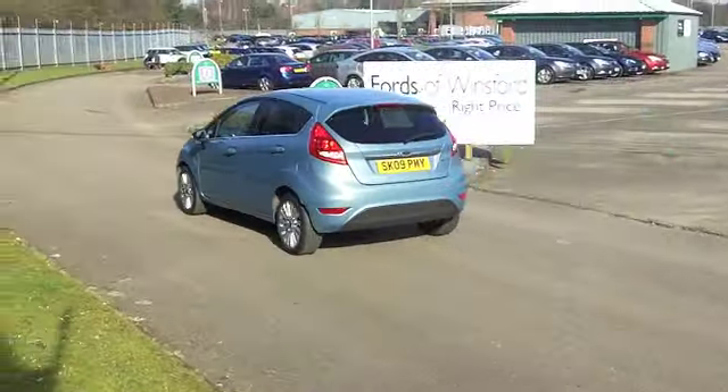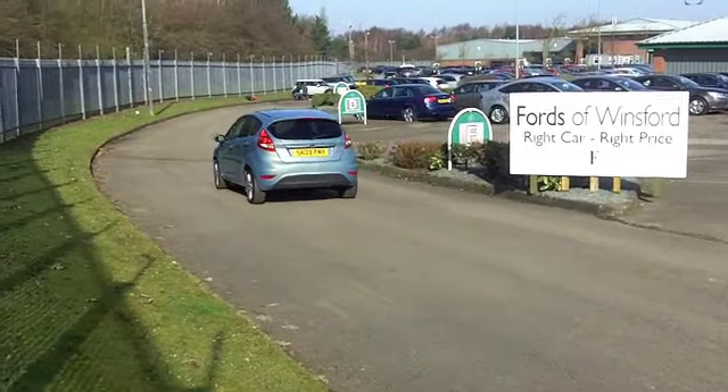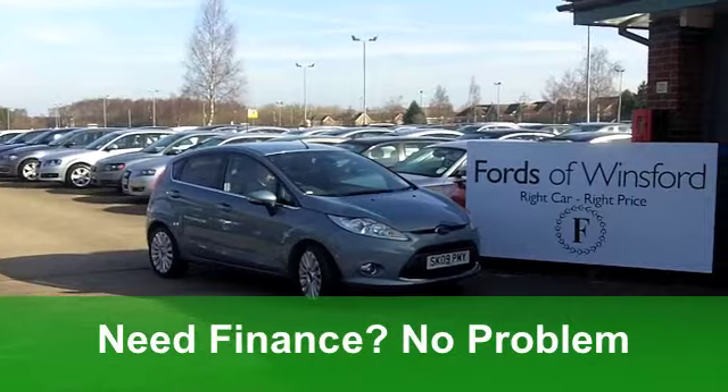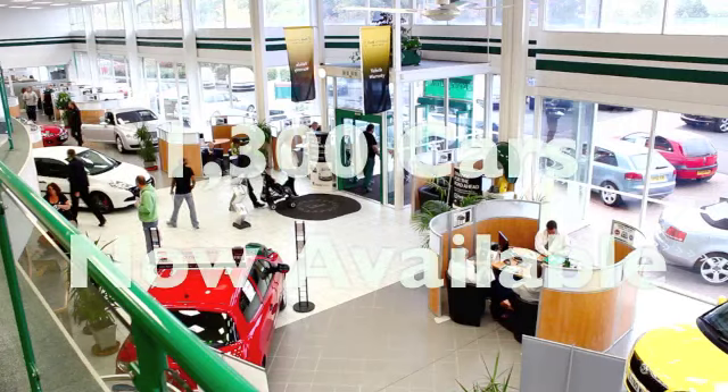On the move, you'll get a combined 50 miles per gallon and six months' tax is £64. Not bad at all. Come and have a test drive with no obligation at Fords of Winsford.